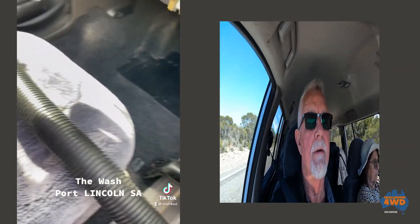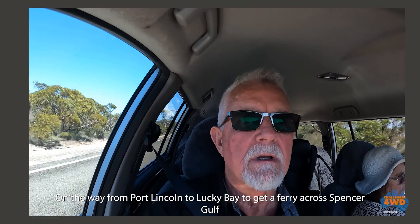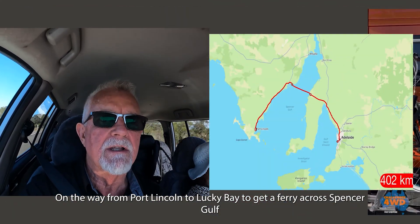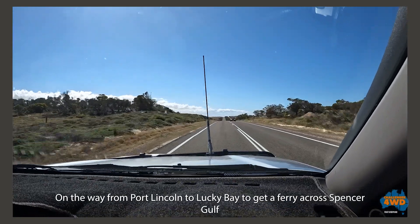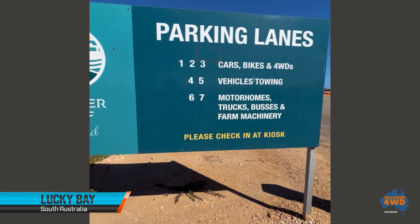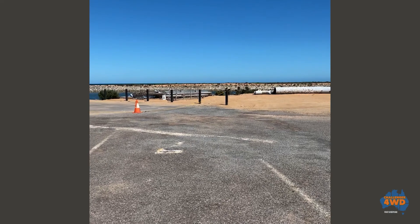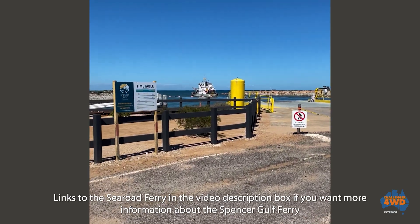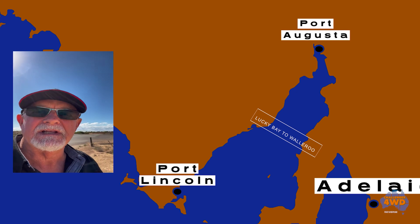We left Port Lincoln and we're on the road now heading towards Lucky Bay. We're going to get a ferry across the Spencer Gulf because that drops the trip — which is 7.5 hours of driving — down to about 3 to 3.5 hours, maybe 4. It knocks a bit off it and makes a change to get a ferry somewhere. We're about 30 minutes out of Lucky Bay and we'll have a look at that little town before we get on the ferry. The ferry goes from Lucky Bay to Wallaroo, and here we are on the Eyre Peninsula.